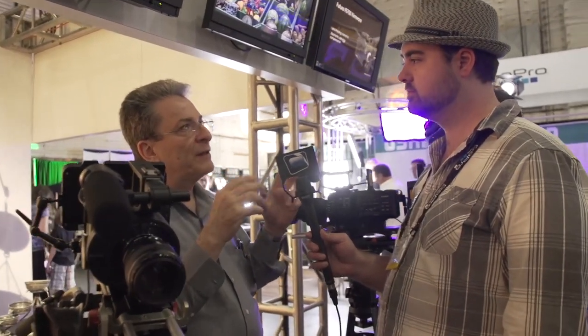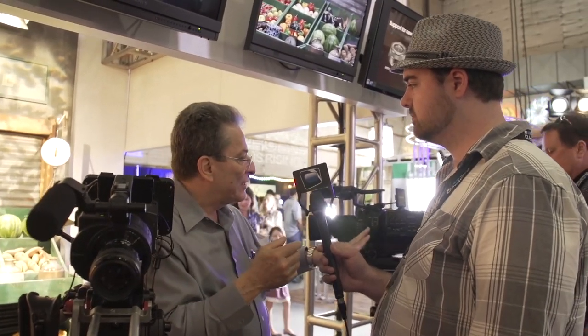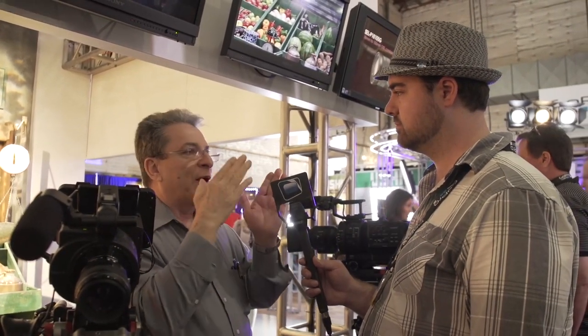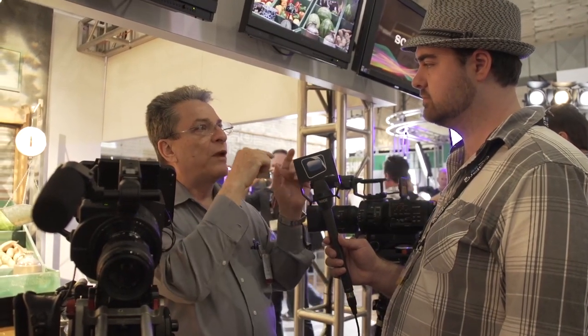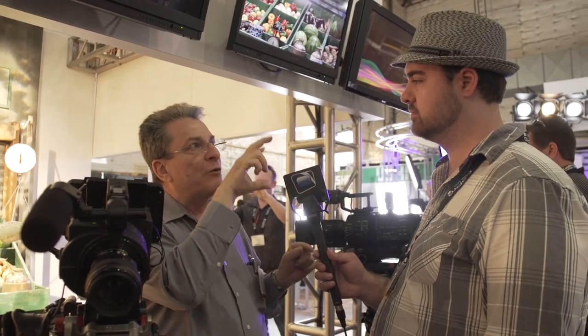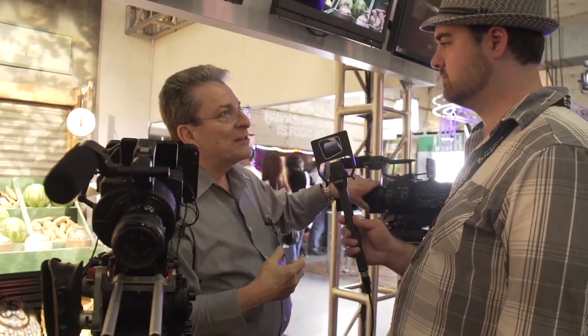Sony is the only company that has this capability, because when we developed the E-mount, we decided these lenses would be made for motion — even though they were originally sold with still cameras. The iris opens and closes smoothly; it doesn't move in steps. Our competitors made their lenses for DSLRs with stepper motors, but we made the lens with a linear motor, so the iris and zoom can move smoothly with very high torque.